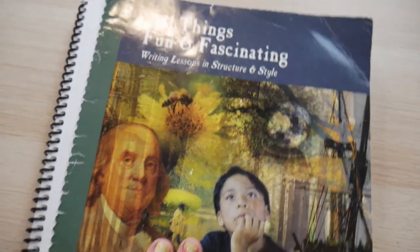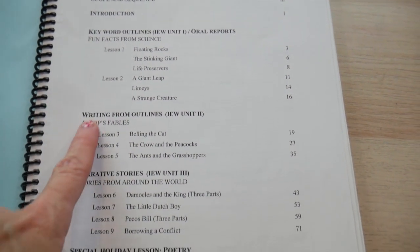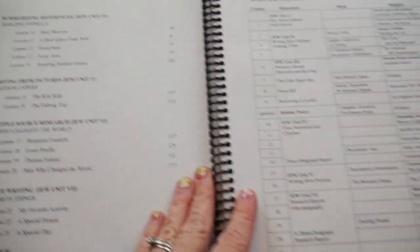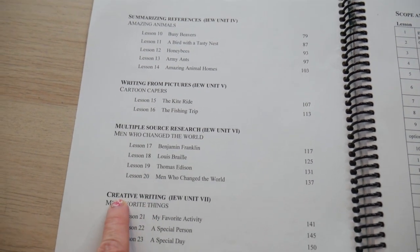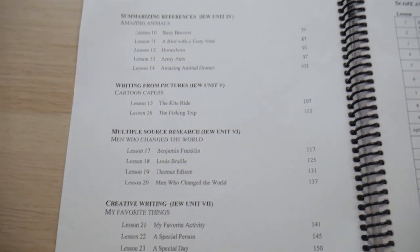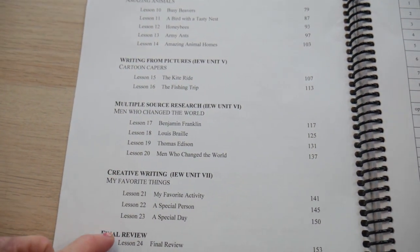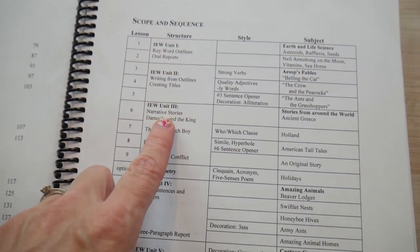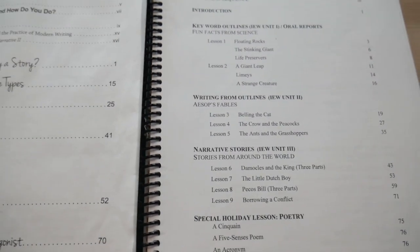Looking at IEW, that's not what they do. They have the same exact outline each time. They always start with keyword outlines, then writing outlines, then narrative stories — though that's not in every book. Then it goes on to summarizing references, writing from pictures, multiple source research, creative writing, and a final review. As you go into the upper level books they'll add more skills and topics, but it's basically the same scope and sequence pattern.